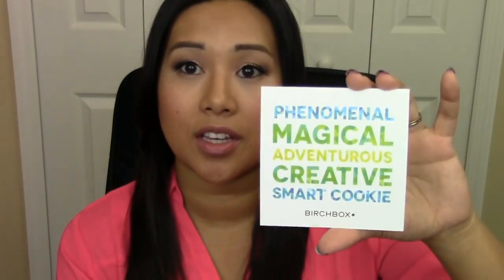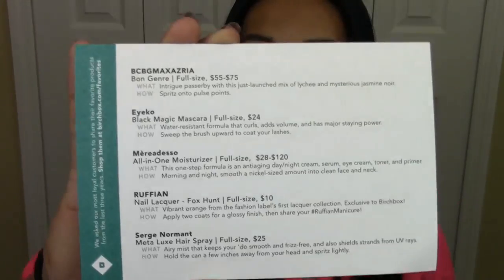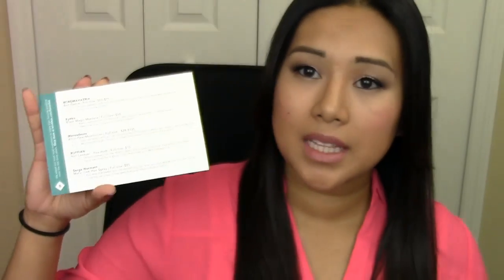For this month's Birchbox, it came with a card that says Phenomenal Magical Adventurous Creative Smart Cookie Birchbox. Inside it says Heritage and a bunch of other goodies about September, and then on the back shows the products I received. Typically we get four to five products and then an extra, but it looks like this month there is no extra — we just get the five items.